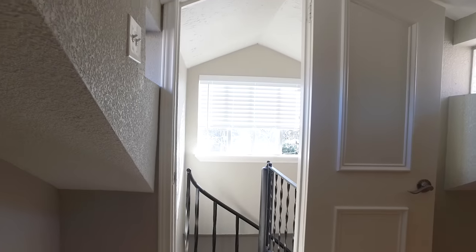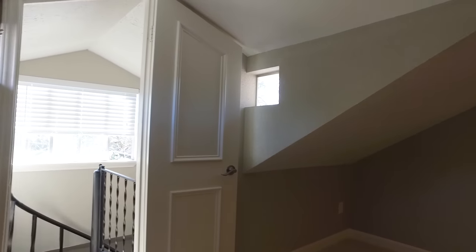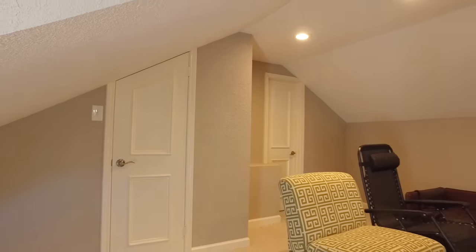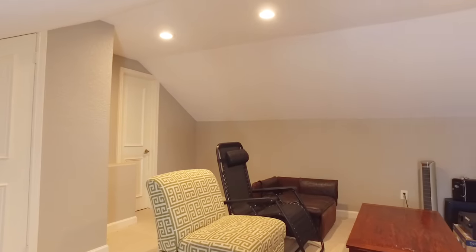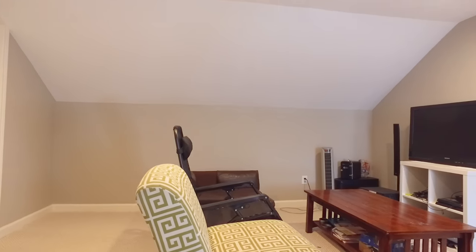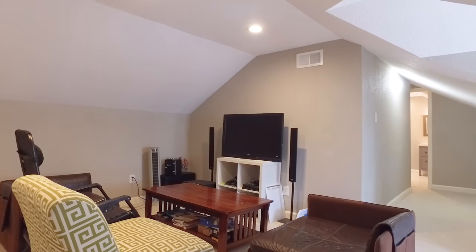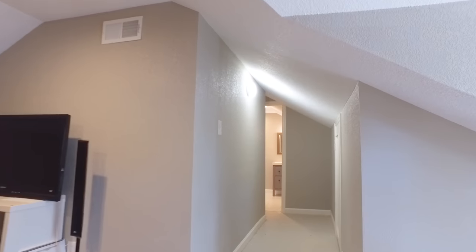Taking you upstairs to the attic space, you're going to love the additional bedroom and bathroom on this level. Why not use this as a guest suite? The kids will really love playing up here — it's a great game room as well. Nice and cozy, feels a little bit like a clubhouse. With a big bedroom and a bathroom on this level, it truly is perfect.